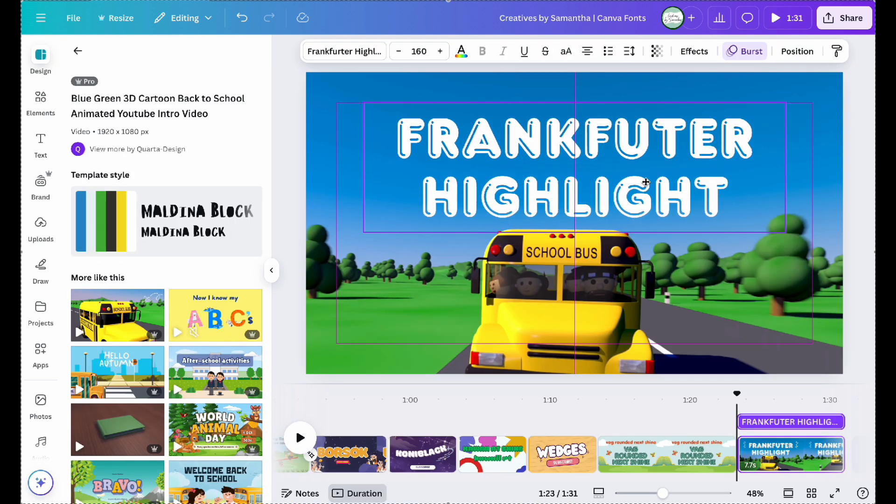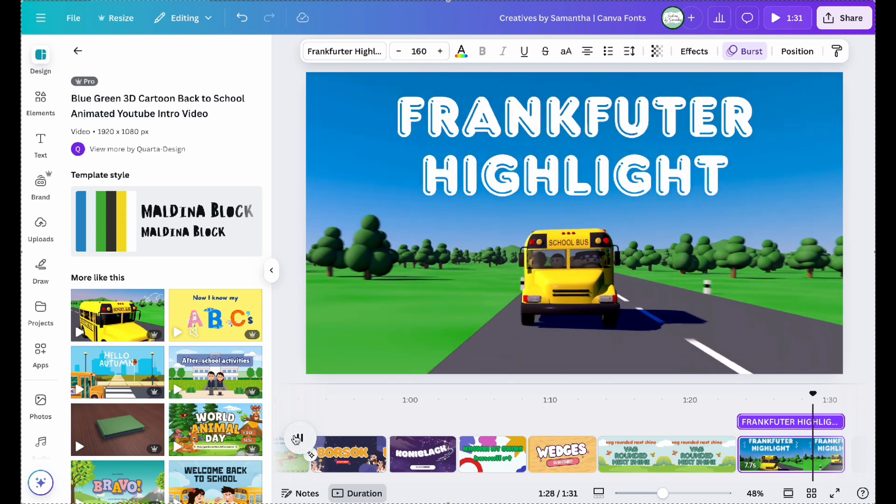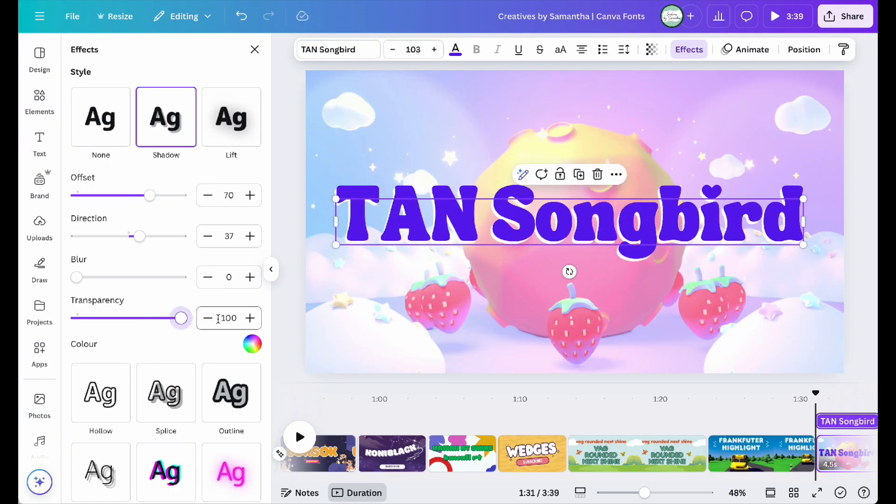or Vag Rounded Neck Shine. Frank Further Highlight. T.A.N., or Tan Songbird.